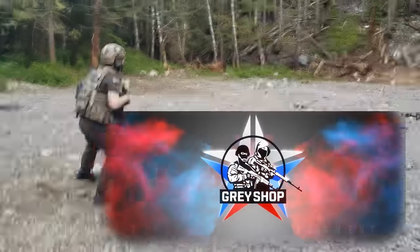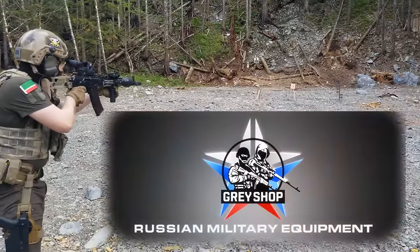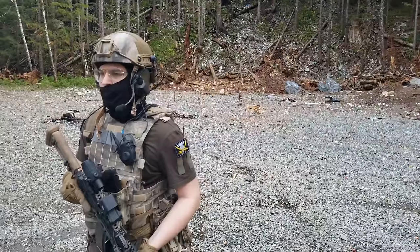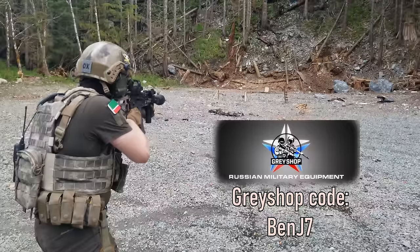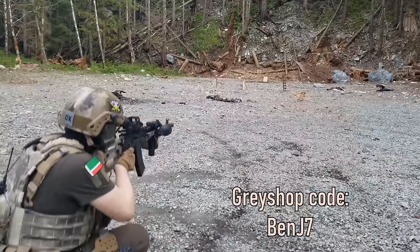Before I talk about ergonomics, I'd like to thank GrayShop.ru, as this video would not have been possible without their support. You can get a 7% discount on all their products, like the brown tactical shirt I'm wearing, with the code BENJ7.